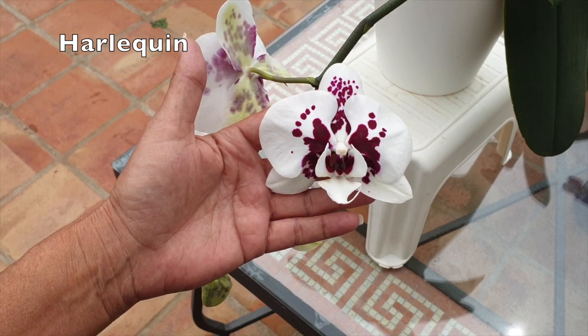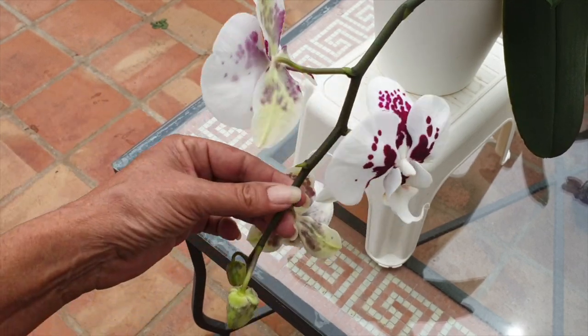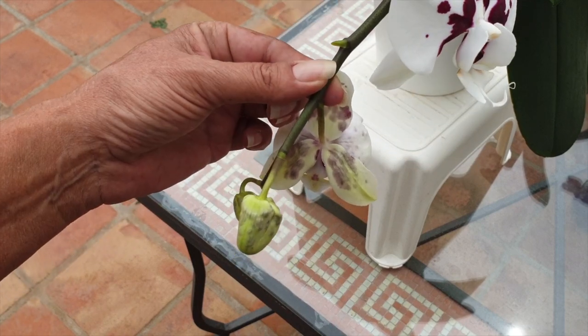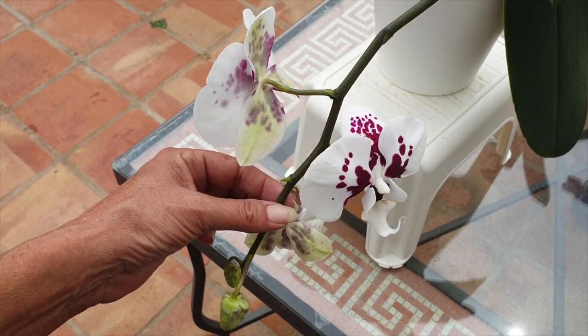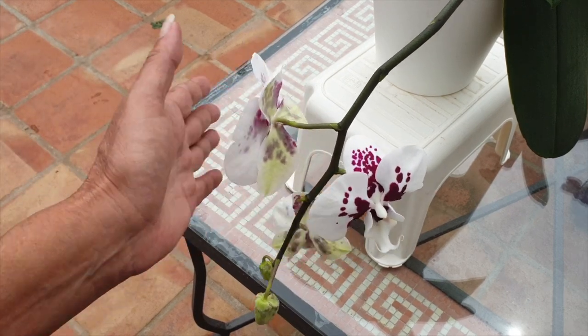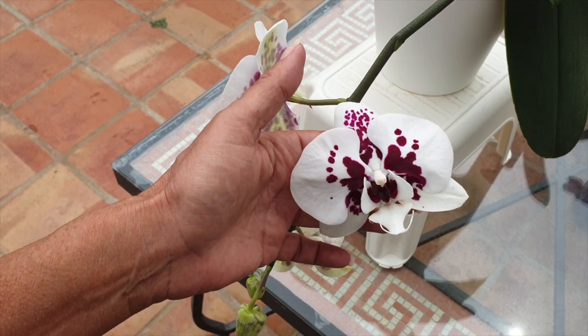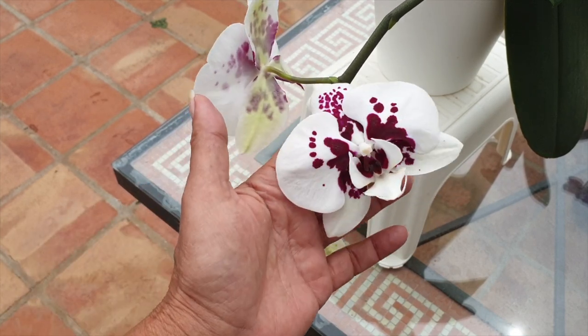Harlequin — looking gorgeous, looking amazing. Last year I didn't have this many blooms, so for me this is great progress and I'm loving it. Harlequin always opens the blooms flat to begin with, and then there's a little bit of a reflex on the top sepal. But big blooms — enjoying it very much.